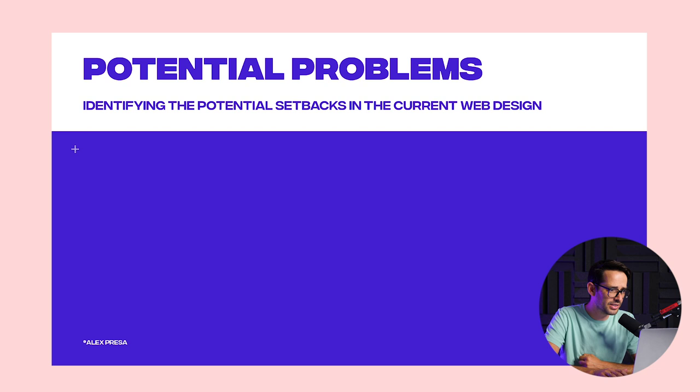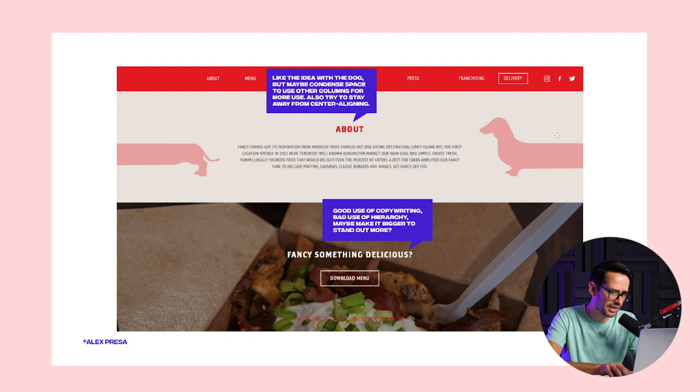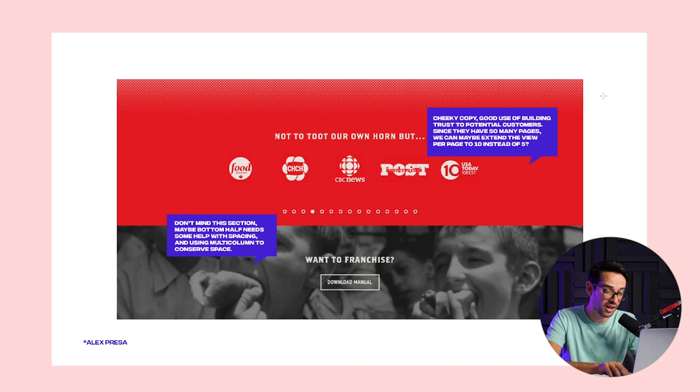He listed out the potential problems with the current website. The logo is in the center — people generally start looking at the top left, so that would be easier to recognize. There are lots of items in the menu, which is pretty hard to read. There's no real call to action, and there's a very busy background. This is how he breaks down what he thought could be improved. Let's dive into the solution.